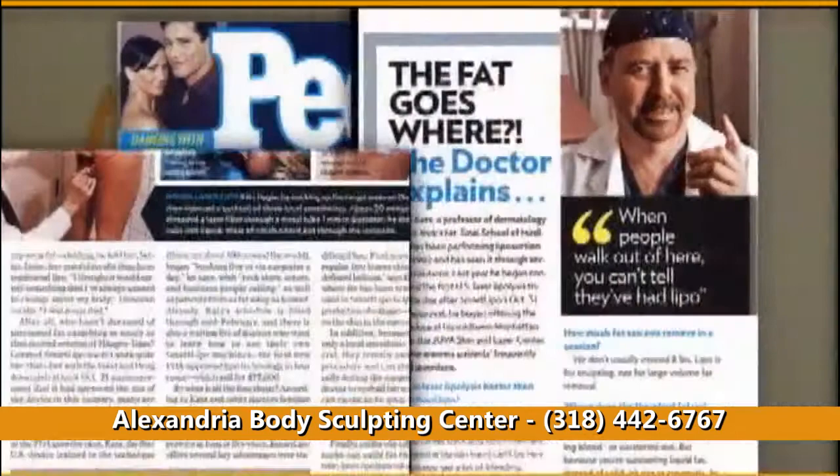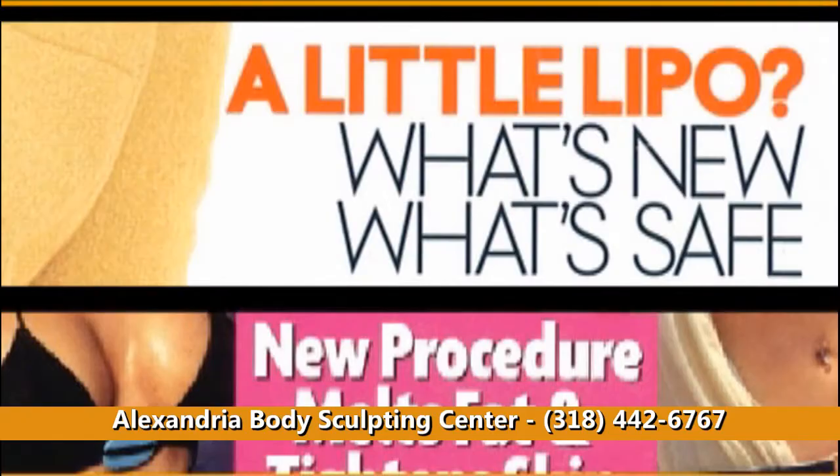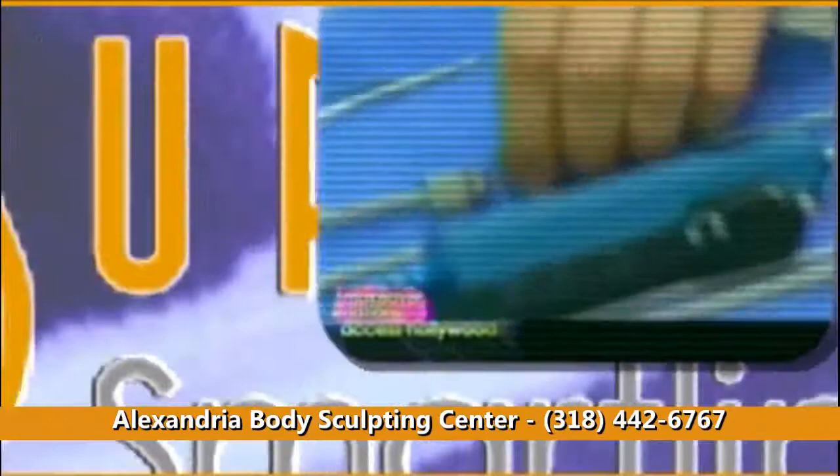People are buzzing with the news of SinoShore's revolutionary SmartLipo, the industry's first laser body sculpting system to offer a minimally invasive procedure for the removal of fat. For this procedure, a doctor inserts a small tube with a laser under the skin.